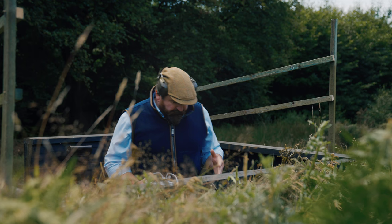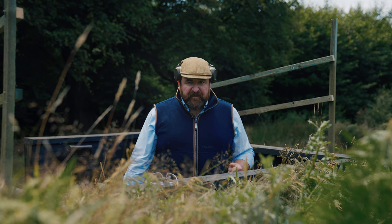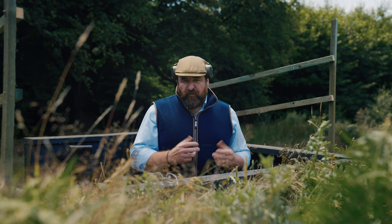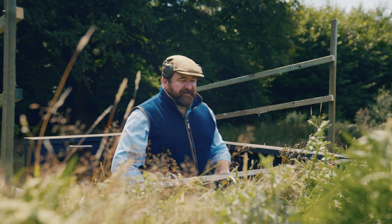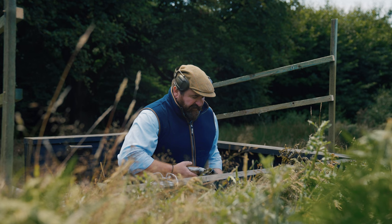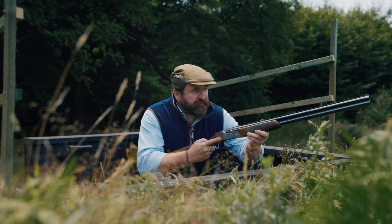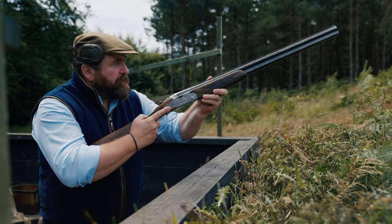We all know we've got to have weight forward — you've heard the term 'nose over toes.' Keeping that body weight around 60% forward on the front foot — that being one o'clock if you're right-handed, or 11 o'clock if you're left-handed. In this instance it's just a little bit more exaggerated — call it 70%. We're forward, we're low, we're ready — a real sharp, almost sniper-like stance, ready for action.